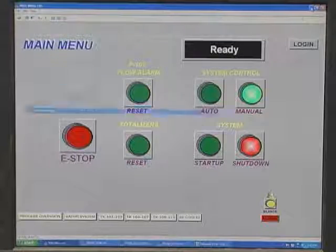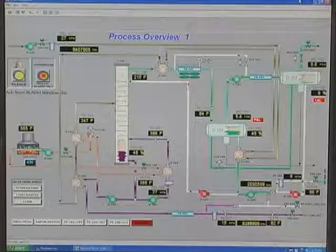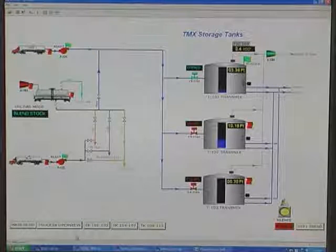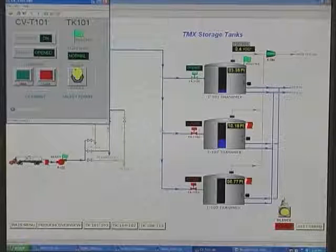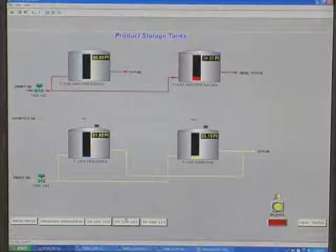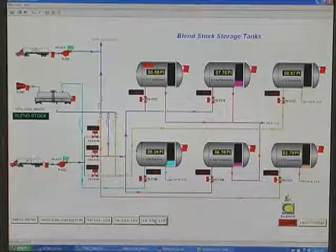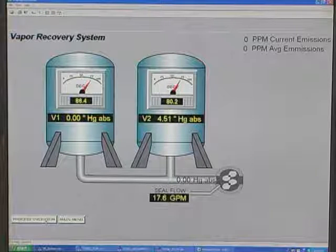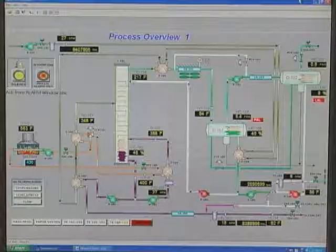Our mini refineries come complete with a software package to manage and control the mini refineries. Process flows and system emergencies can be viewed and responded to via the control system. The system shows the functions of the mini refinery in real time to make operations very simple. Depending upon the need discovered in the design process, we can allow control of storage tank levels, open and close tank valves or piping routes, move distillates from one storage tank to another, blend distillates for delivery to transport vehicles, and check on emission levels being produced by the mini refinery — all from the same interface that controls and runs the mini refinery.